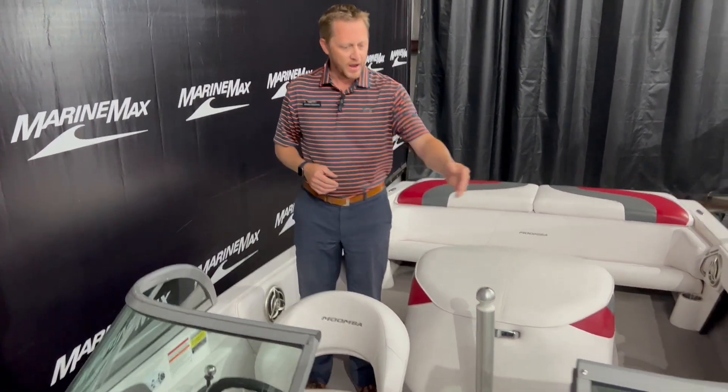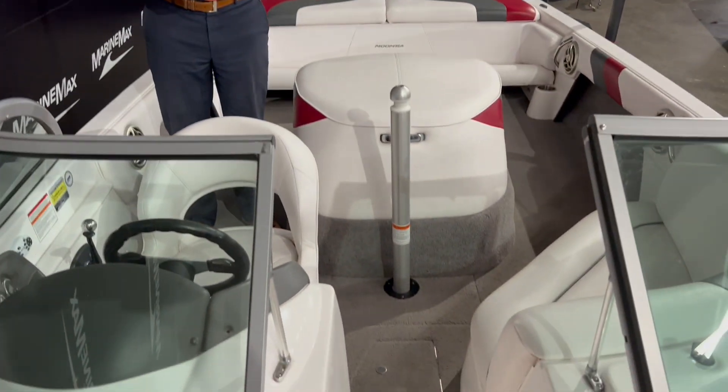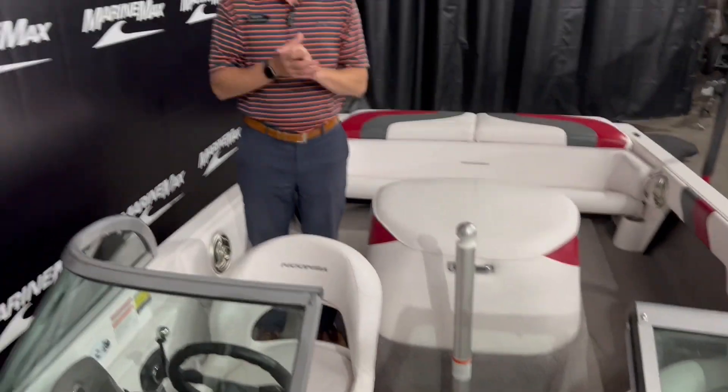Pretty standard up here at the helm. Like I said, only 84 hours. It does have what they call Moomba Cruise — kind of like a Zero Off — so you can set your speed, which is really nice. We've got storage over here, the back rest does pull out, and you do have some storage under the seats. This is an open bow, so there are some seats here in the front as well.